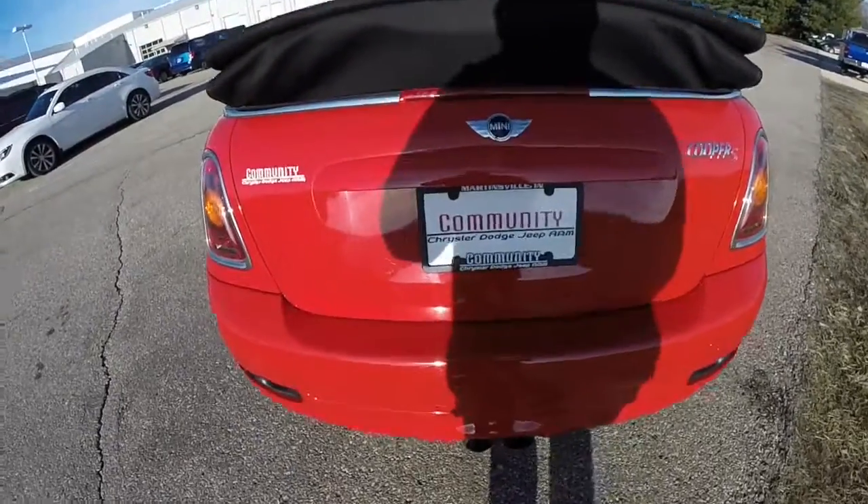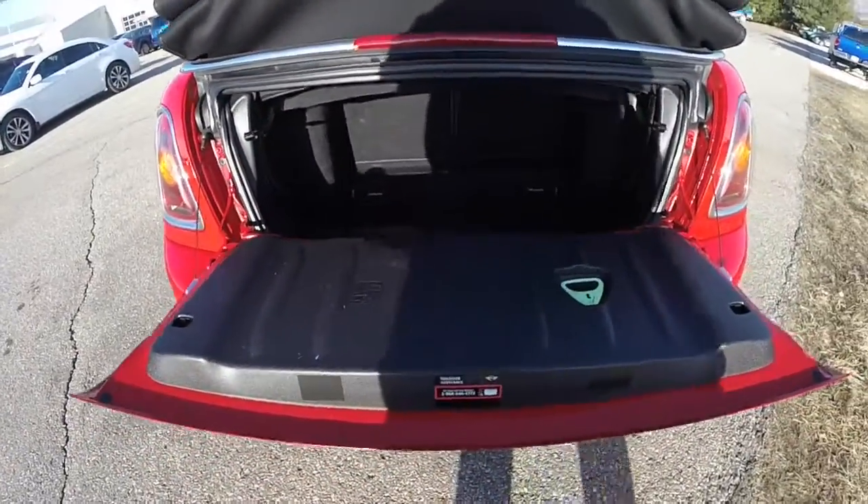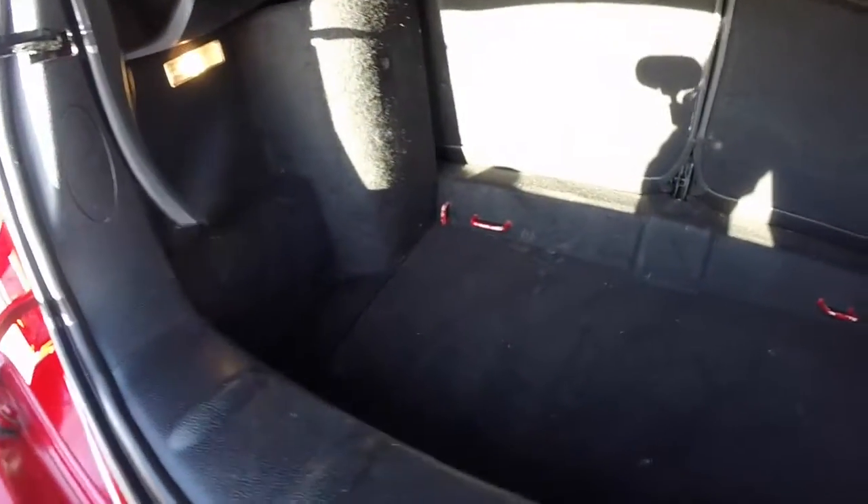Taking a look at the luggage area, it basically folds down like a little tailgate. There's a modest amount of storage, but with the seat folded flat it creates a little bit more space. It is illuminated.